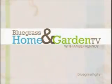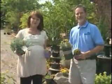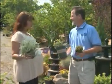Join us now for Bluegrass Home and Garden TV with Amber Canoa. I am here with Richard Weber over at Springhouse Gardens, where buying plants is a walk in the park — and it really truly is, especially this time of year. It's so pretty out here.